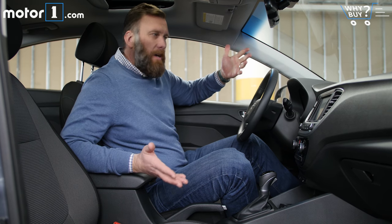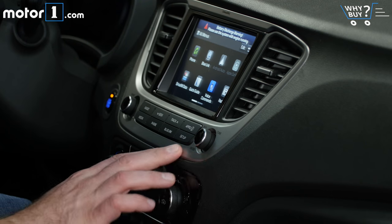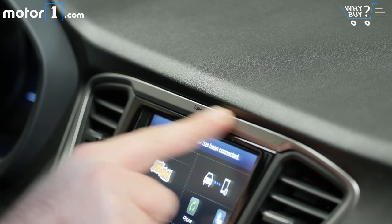I expected a lot worse from a black and gray subcompact interior, but this patterning on the seats adds just a little bit of flair, and there's just enough metallic in front of me to break up the black plastic.